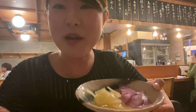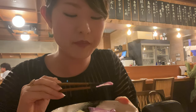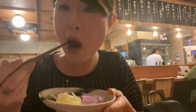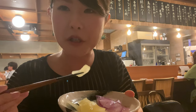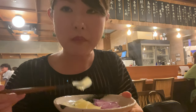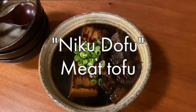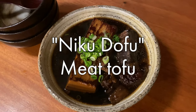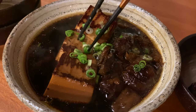So here we ordered some Japanese pickles. This one used radish and this one I believe is cucumber. We still wanted some more food so we ordered nikudoufu, literally meaning 'meat tofu.' The silken tofu cooked inside the sauce was so soft and nice.